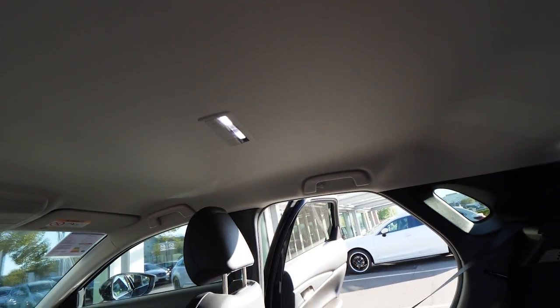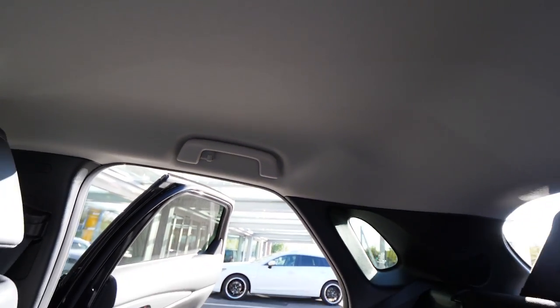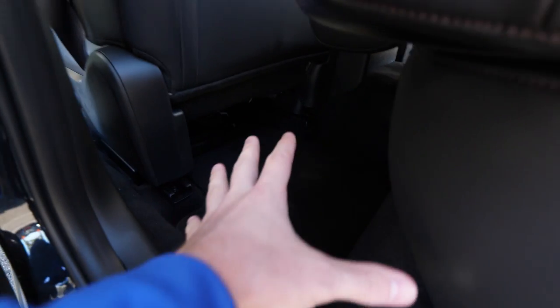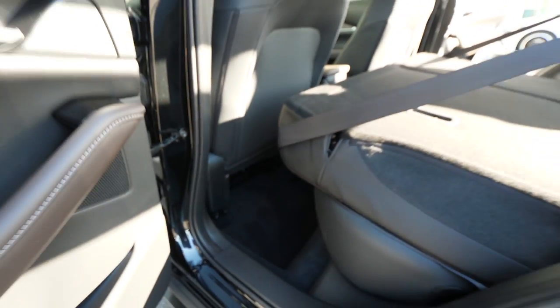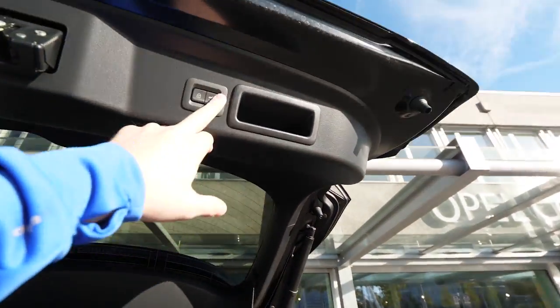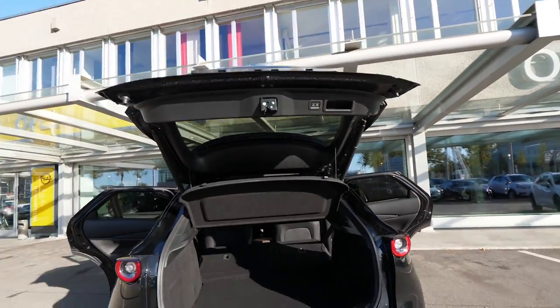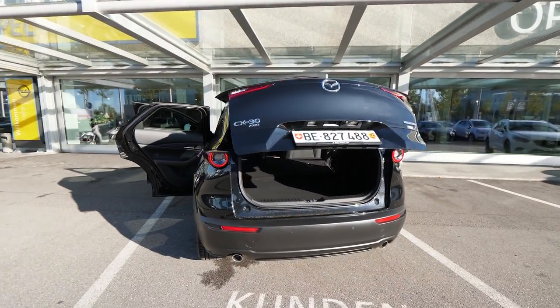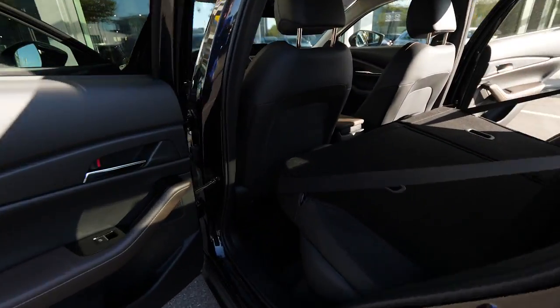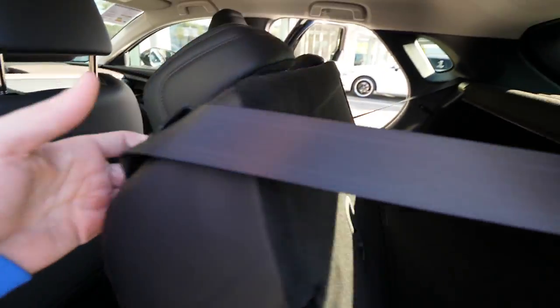The roof setup is the same as on the Mazda 3, with handles and hooks. There are speakers on the rear pillar. There's also some space under the seat to put your stuff — very practical. Let's close the trunk by pressing the button, and it closes very simply.